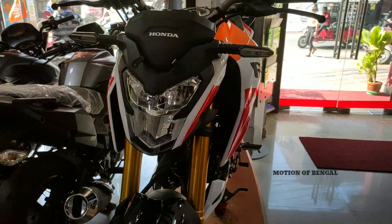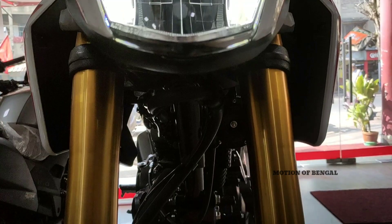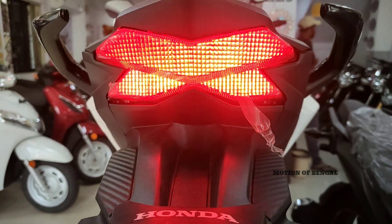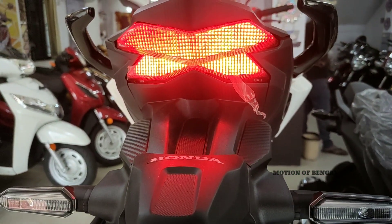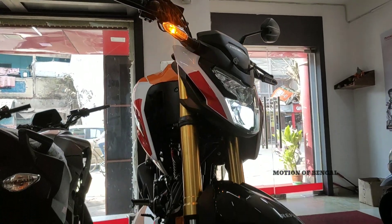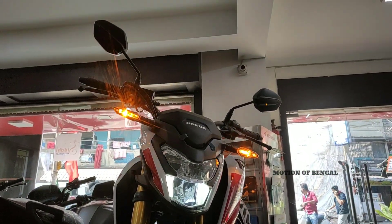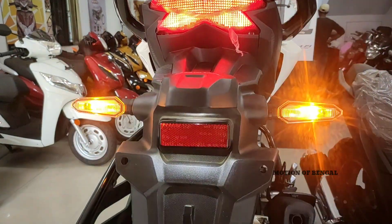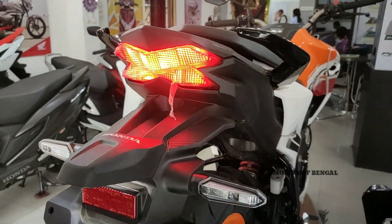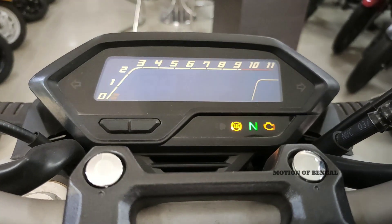Talking about the headlamp, this bike has a full LED headlamp which offers very nice visibility. The tail lamp is also full LED. Talking about the indicators, this bike has fully LED turn indicators, which is a very big feature in this segment. It also has hazard light indication, which is a very big safety feature.